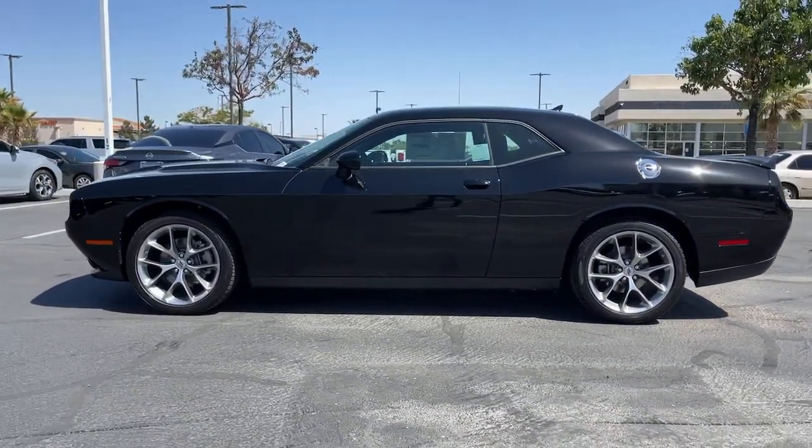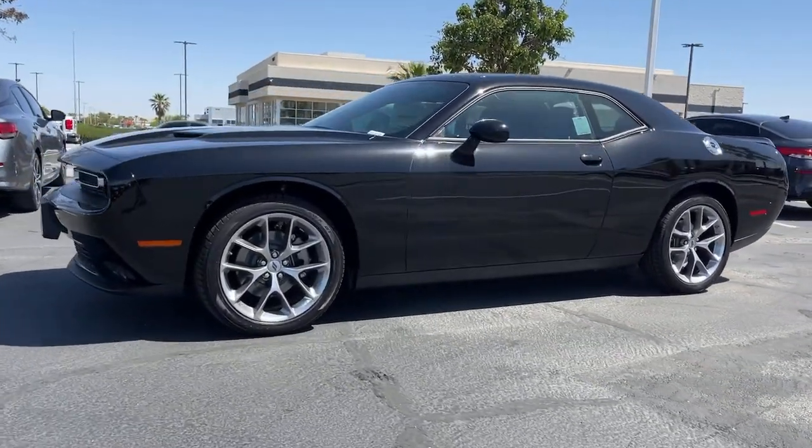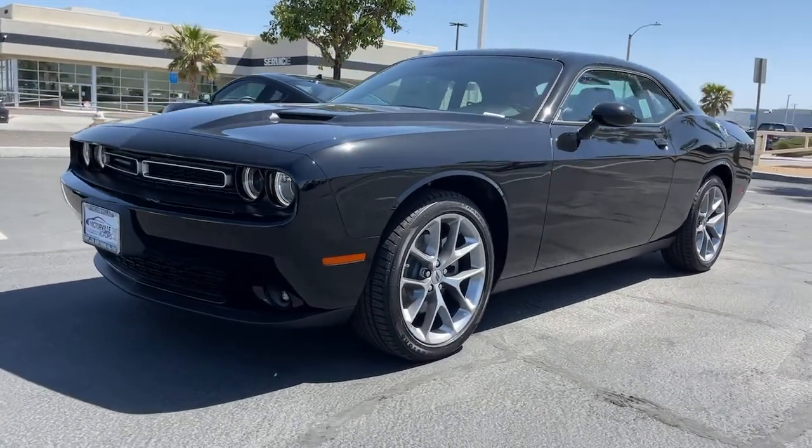Electronic stability control, intermittent wipers, universal garage door opener, trip computer, bucket seats. Take your lust for power to the next level. Drive the Challenger.